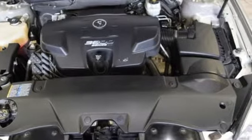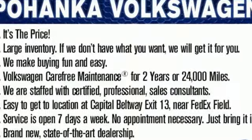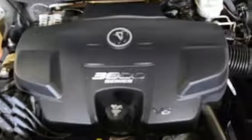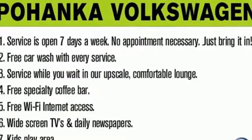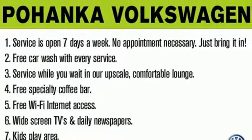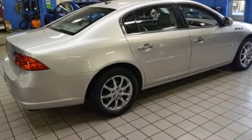Auxiliary audio input. Power heated mirrors. Front heated leather bucket seats. Auto dimming rear view mirror. Dual zone climate control. Automatic transmission. Metallic paint. Gas pressurized shocks. And V6 engine. Hurry in today for a test drive.